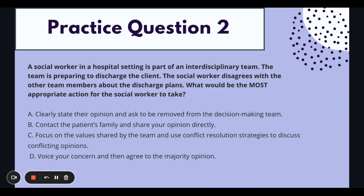Moving on to practice question two. A social worker in a hospital setting is part of an interdisciplinary team. The team is preparing to discharge the client. The social worker disagrees with the other team members about the discharge plans. What would be the most appropriate action for the social worker to take? A: clearly state their opinion and ask to be removed from the decision-making team. B: contact the patient's family and share your opinion directly. C: focus on the values shared by the team and use conflict resolution strategies to discuss conflicting opinions. D: voice your concern and then agree to the majority opinion.